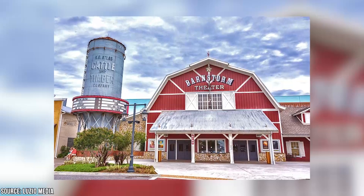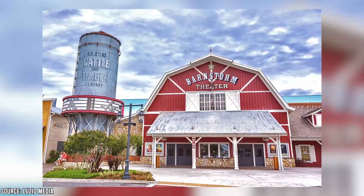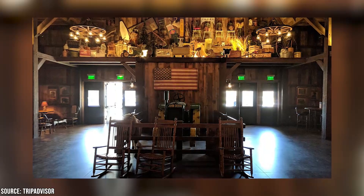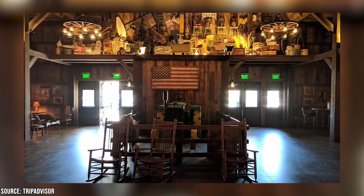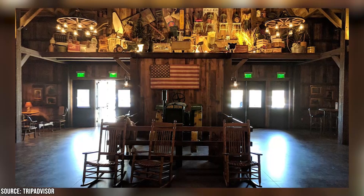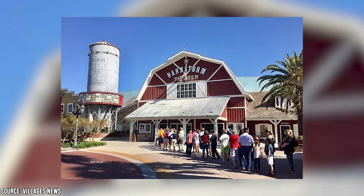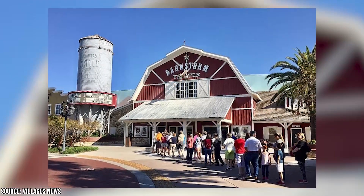Another great option is the Barnstorm Theater. This is the place to go if you're looking to get the theater experience from days of your youth. You might be surprised when you first take a look at the theater since it looks like it's literally a farmyard barn, but it's a great movie theater that often plays indie features you won't find in other spots, as well as some reels from old Hollywood. If you're there with any retirees who are hard of hearing or visually impaired, the theater has plenty of devices to help.